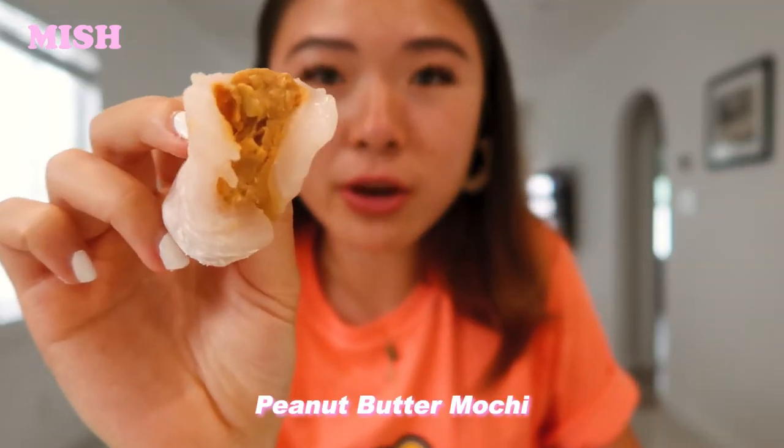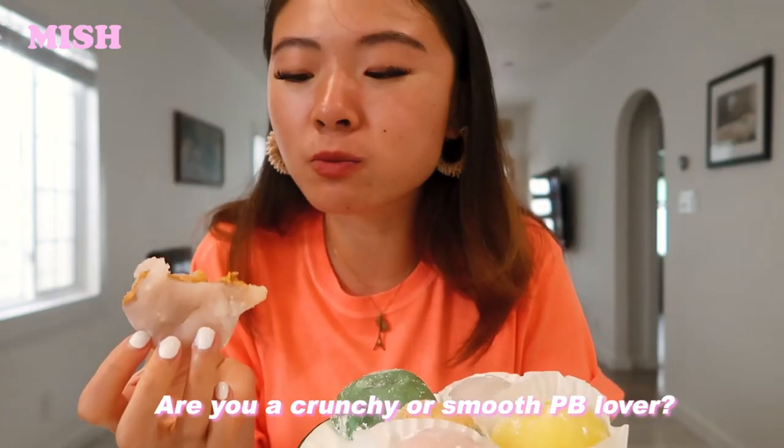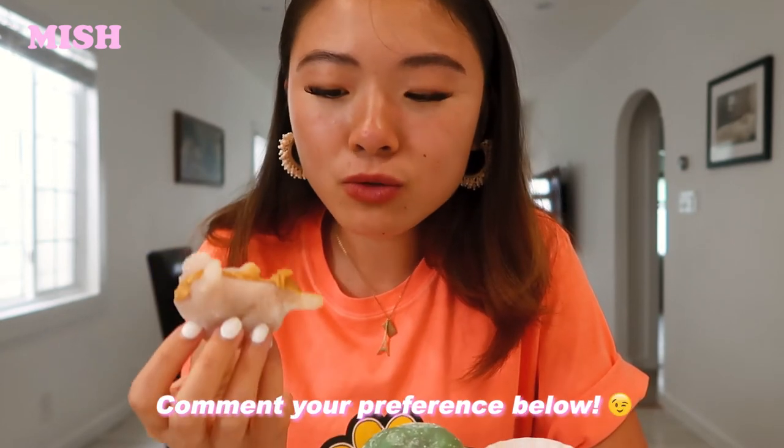This is the one with the peanut butter inside. Oh my gosh, and it's crunchy peanut butter — my absolute favorite. The mochi on the outside is so soft, super chewy, and inside it is filled to the brim with peanut butter. I'm going to save half of them all for Tony. That one was amazing.